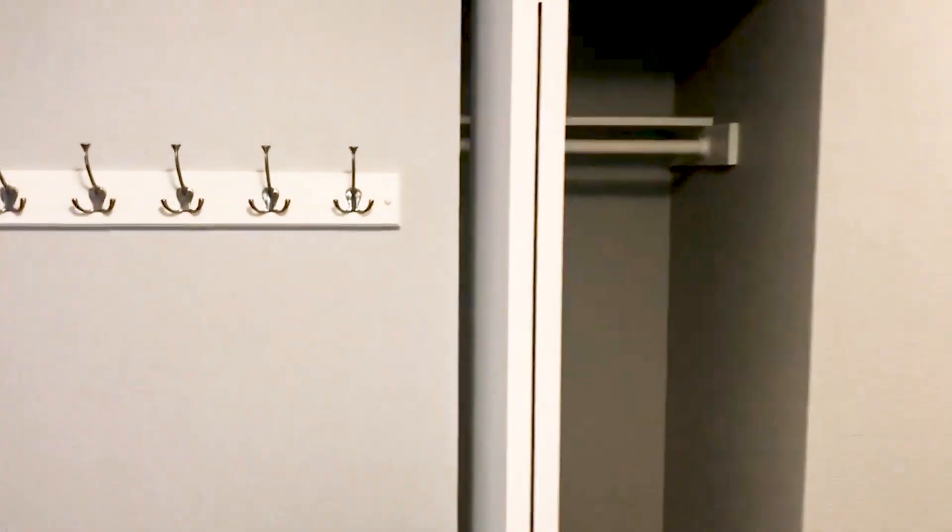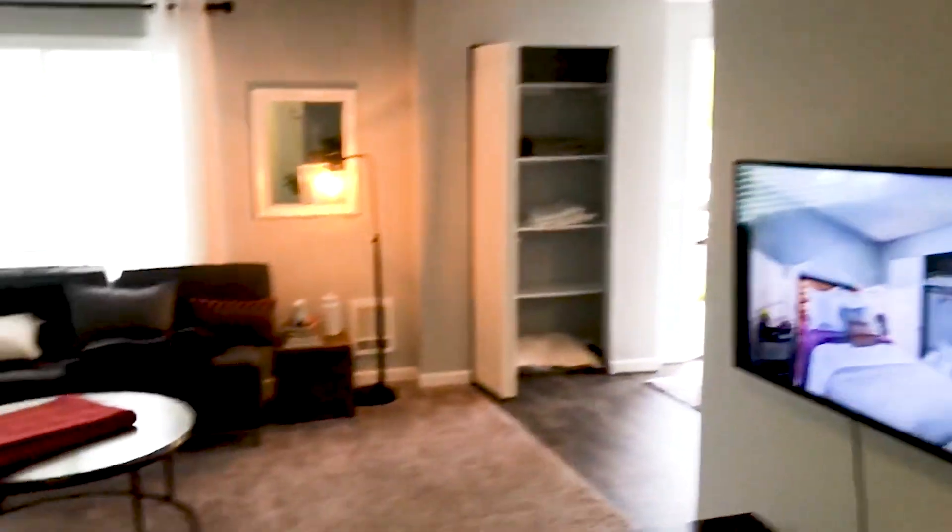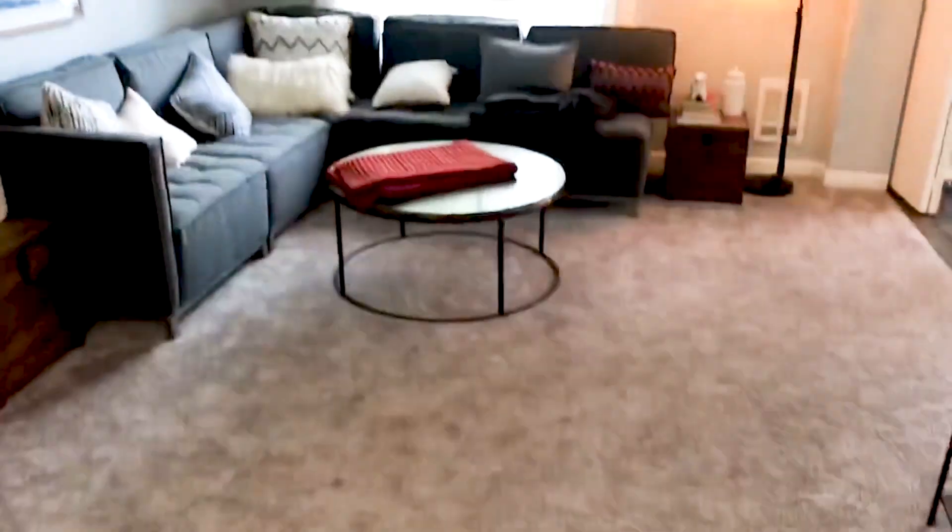We're here at the beautiful Deer Creek Apartments. This is our two bedroom, one bath. As you can see, we start off with a nice amount of storage here — a good utility closet for your big coats, jackets, and boots. It flows beautifully into our spacious living room.